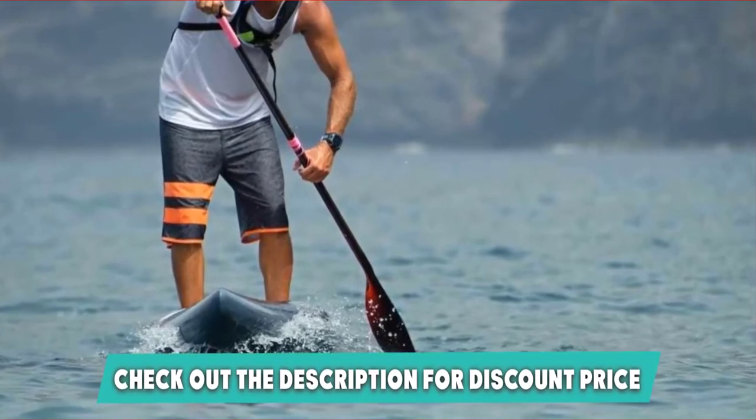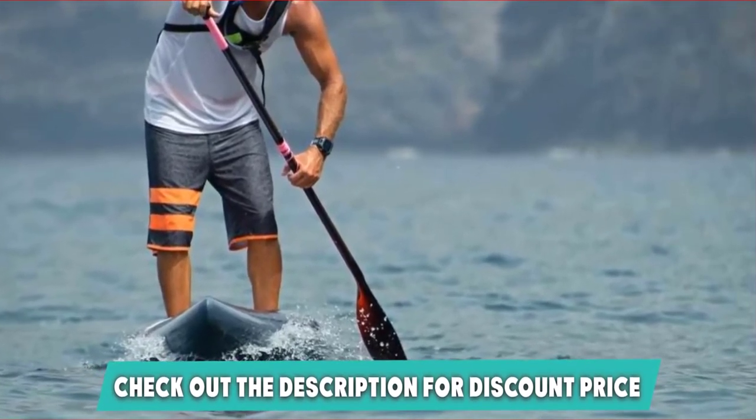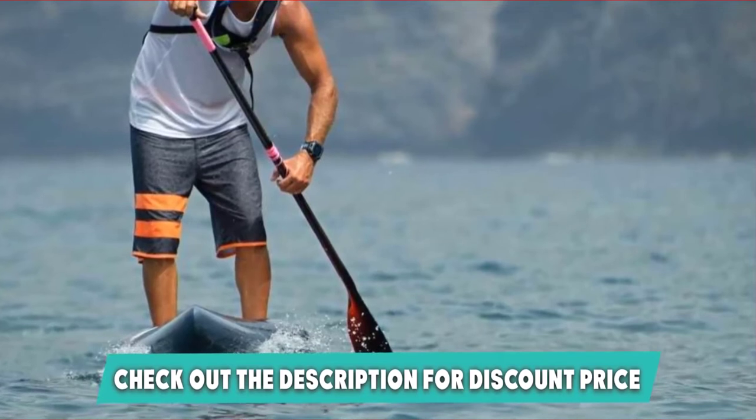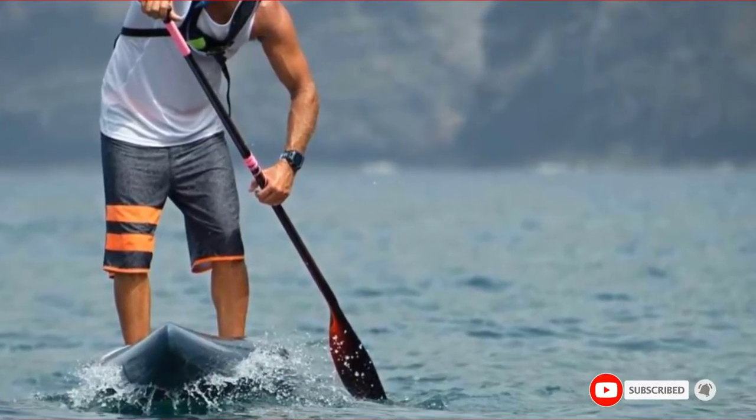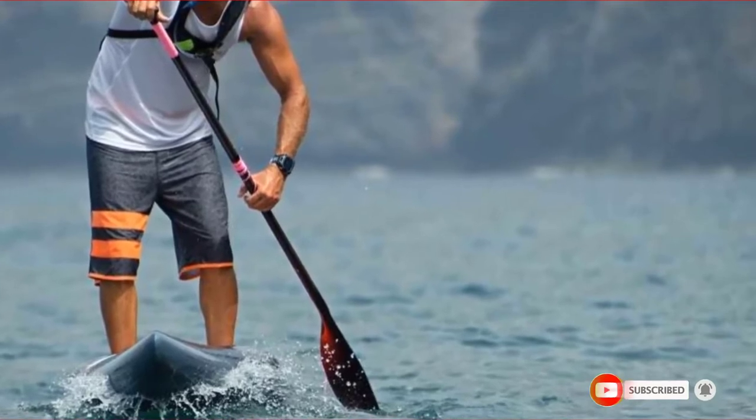They are designed to be quick-drying, sturdy, yet smooth in a polyester cotton blend. Though these are well-suited for fishing, they can actually be used for a wide range of water activities based on the user's preferences. If this is your desired product, please check the link in the description below.